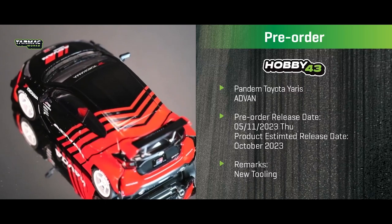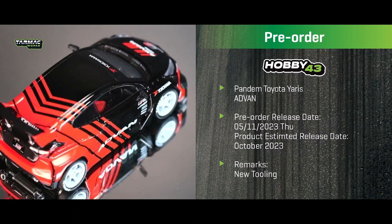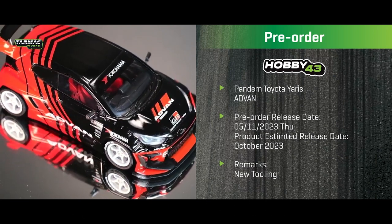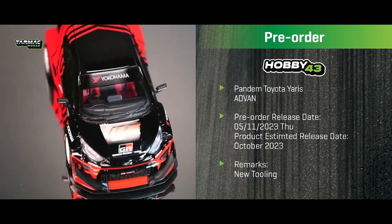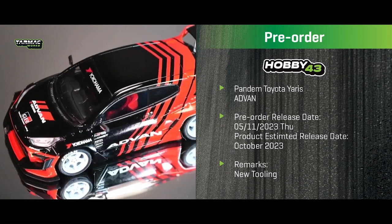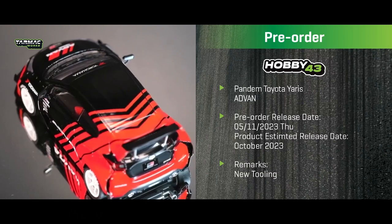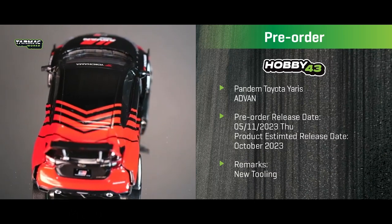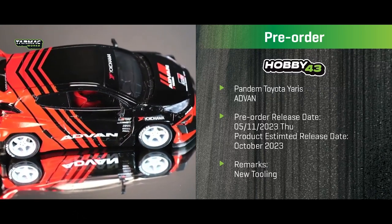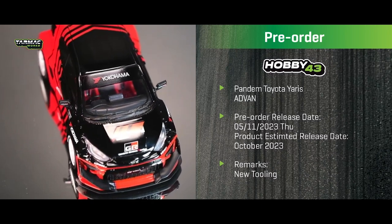To find resellers near you, visit our website for the reseller list, or Google 'Tarmac Works' plus your city or country — shops usually pop up. Most stores offer pre-orders. We don't offer pre-orders directly on our web store; cars go on sale once released. Since all our cars are limited production runs, it's best to pre-order through resellers before they sell out.